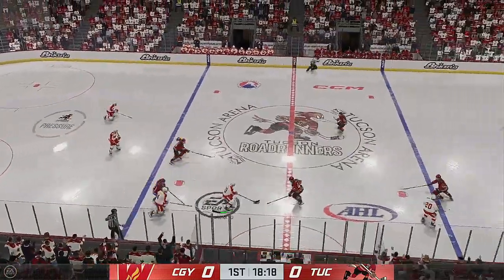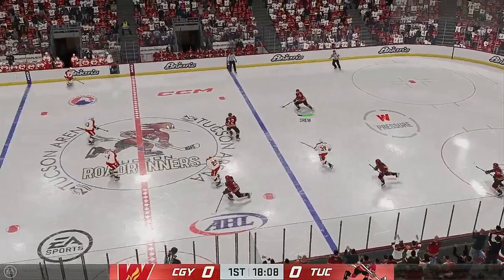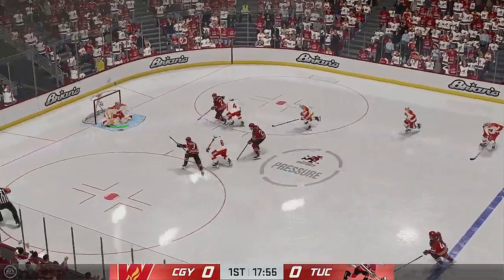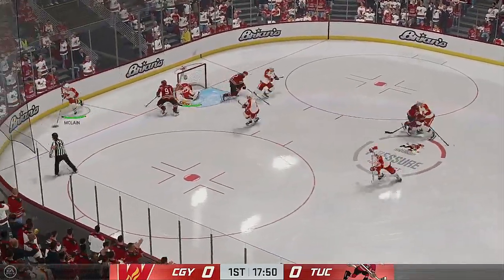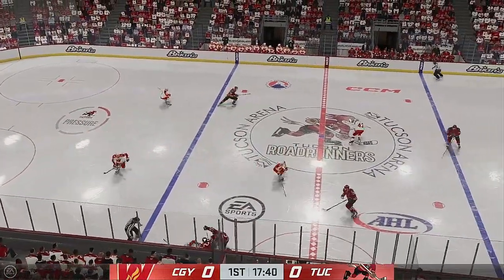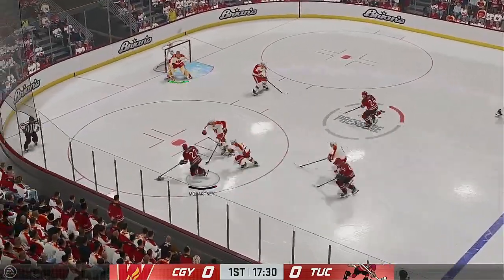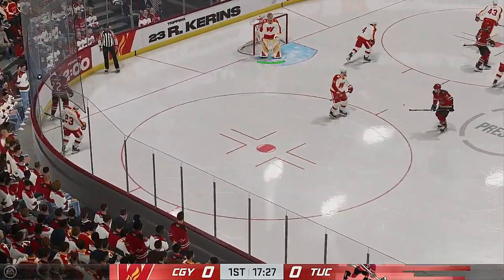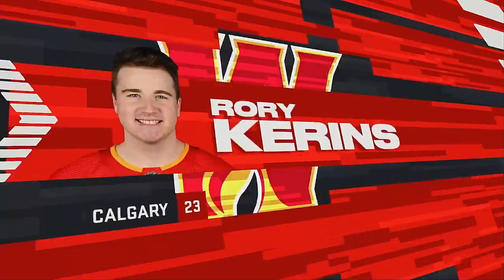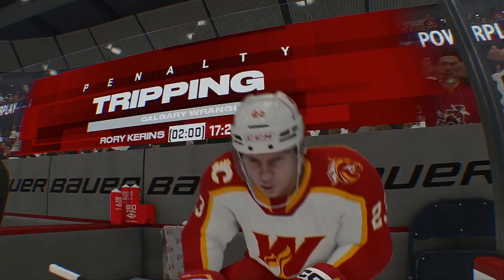Calgary's got it in their own zone. They go on the attack through center. Takes the feed. Tucson's moving it into the offensive end. Quick feed to Keren's. Good hit to knock the puck loose. McCartney's gonna play it against the half wall. We got a whistle — penalty coming up. Keren's is caught for the trip, and he's going on a trip to the penalty box.